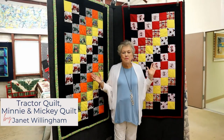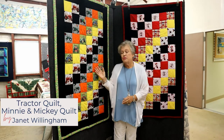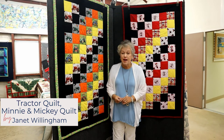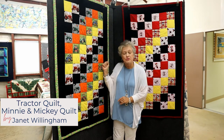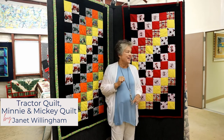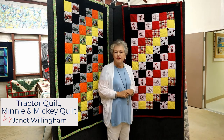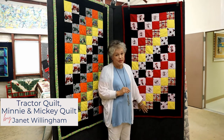These two quilts were made by Janet Willingham for her grandchildren. This one she calls the Tractor Quilt — her young grandson loves tractors of all kinds. Interestingly, one of these old tractors is an Oliver Tractor and his name is Oliver. The other one is Mickey and Minnie — that was made after their visit to Disney World and it's a very special quilt to that grandchild.